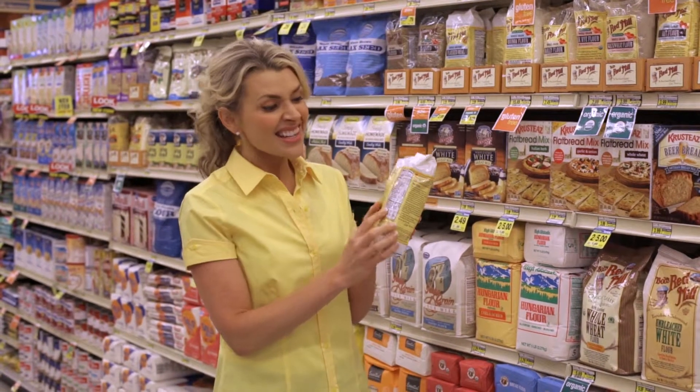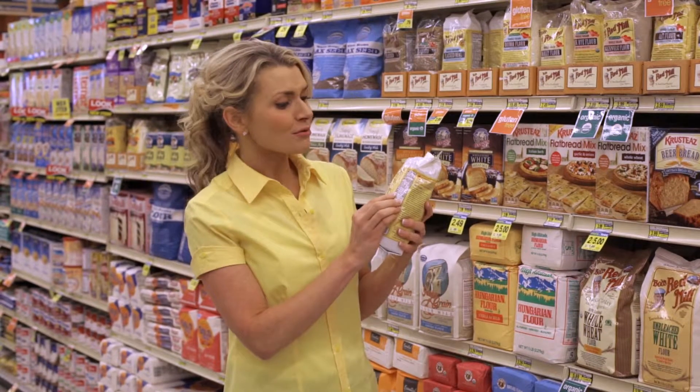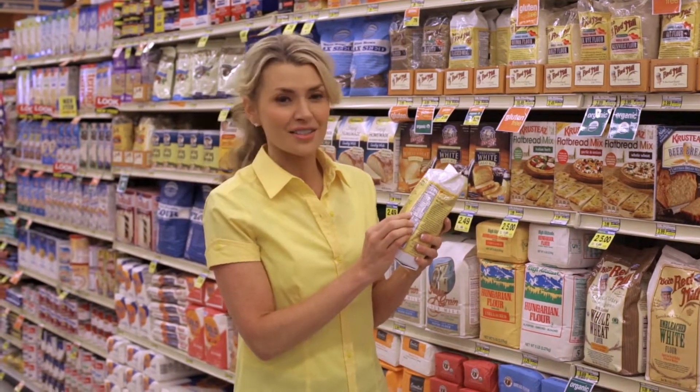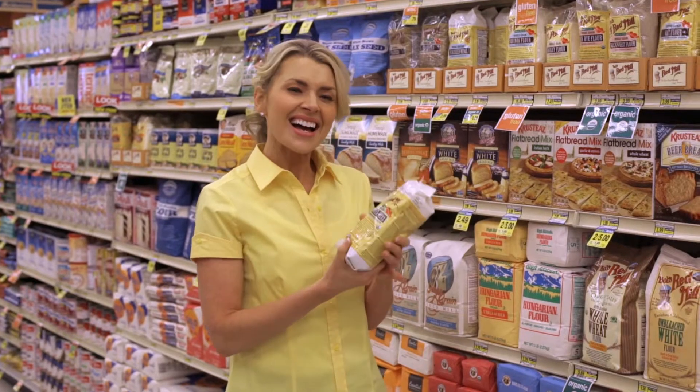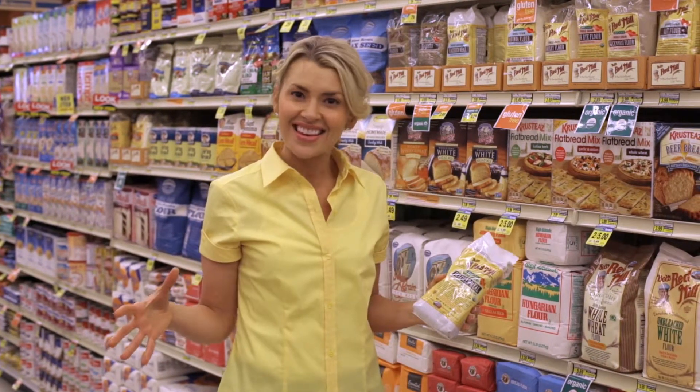And if you look at the nutrition facts, this stuff is hitting on all sides. It's high in healthy fats, it's really high in fiber, it's got lots of protein, and it kind of has a nutty texture. You can sprinkle it on almost anything — it's delicious.